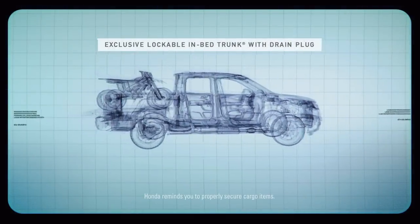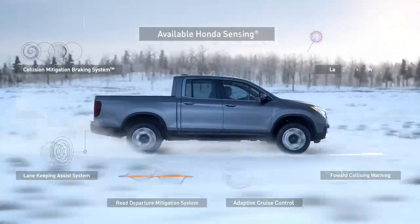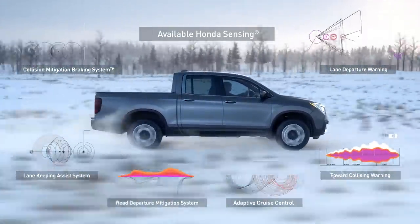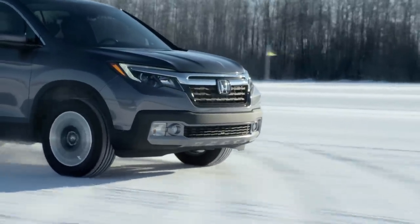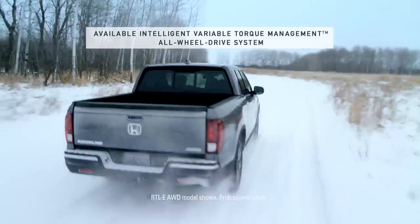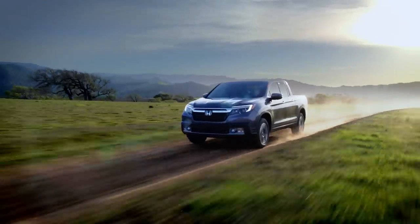Its frame is lighter and sturdier than a conventional truck frame, and it has evolved to assist its driver. The Ridgeline provides a smoother ride and more impressive performance in virtually any terrain.